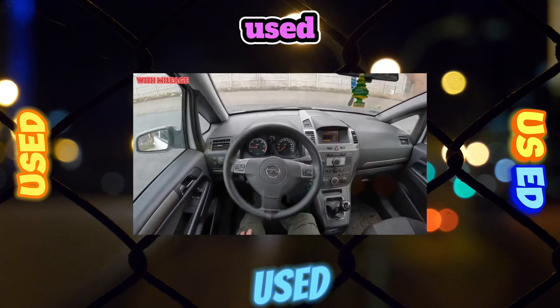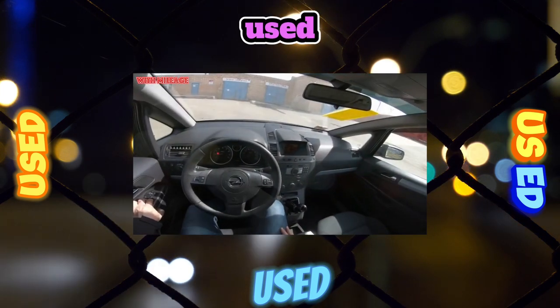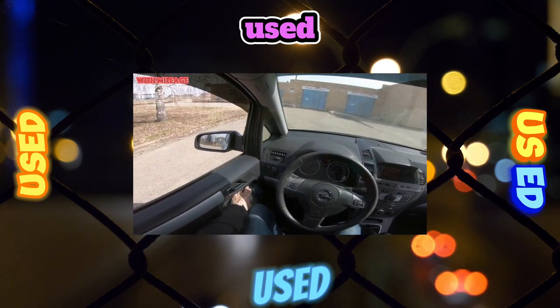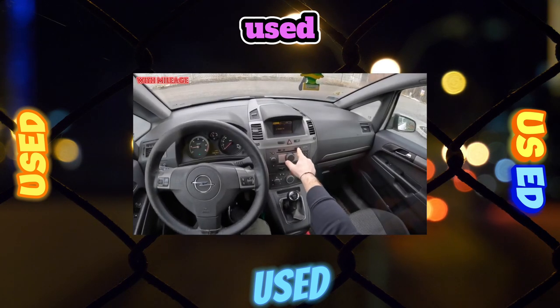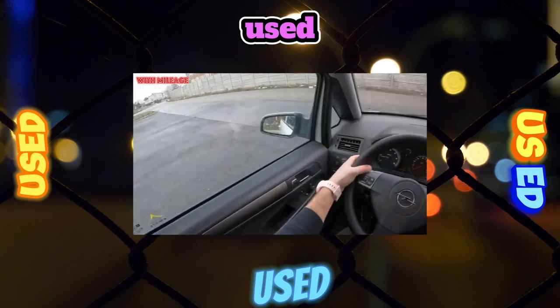Prices for second generation Zafiras in relatively working condition start at 360,000 rubles for 2005 cars. Broken and defective copies are sold even cheaper. I prefer to look for cars at an average price — in this case about 500,000 rubles — when the price-quality ratio is close to the optimum.